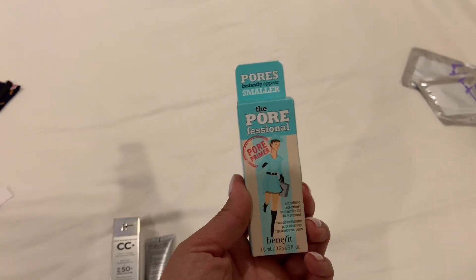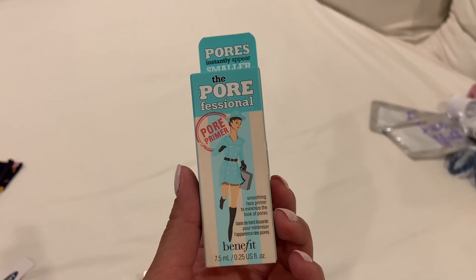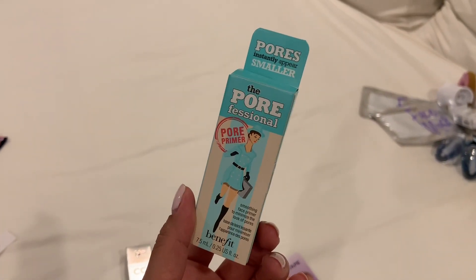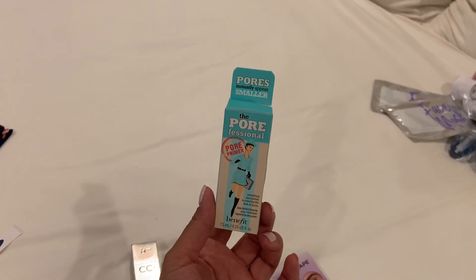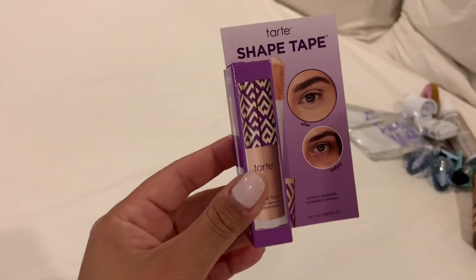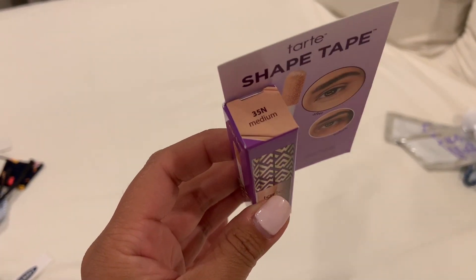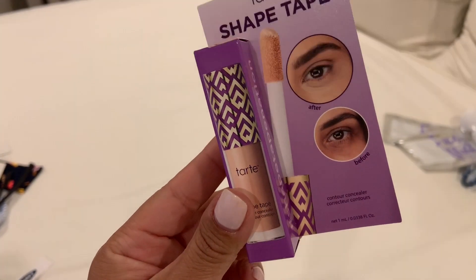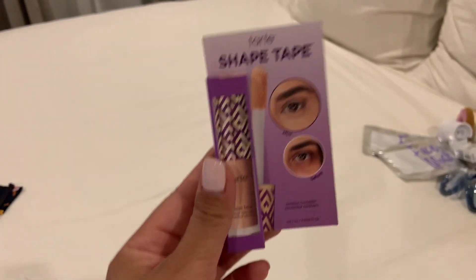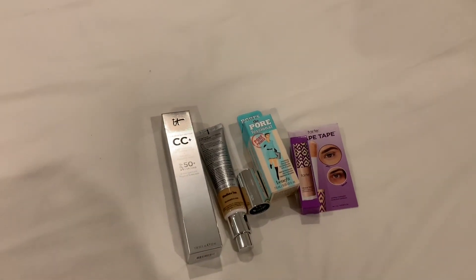This product I have been hearing about so much and have been wanting to try — but I don't want to commit to the big one, so I got the sample size. This is the Porefessional, and it's a pore primer — a smoothing face primer to minimize the look of pores. I'm especially looking forward to using this where I put concealer, because if you put concealer over areas with large pores, it just emphasizes them instead of helping. And this is Tarte Shape Tape — another product I've wanted to try. I got it in the color medium. I use a drugstore dupe for it, but I wanted to try the real thing. I just got the small size because I don't want to commit to the big one. So that's all from Ulta — just these three things.